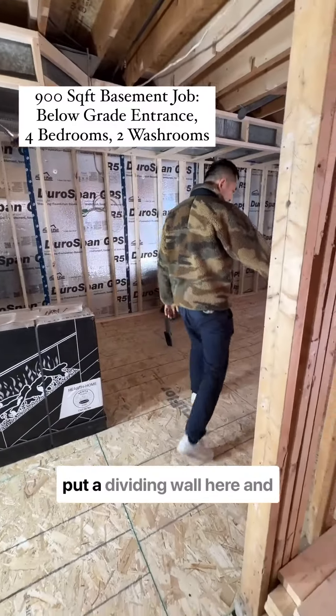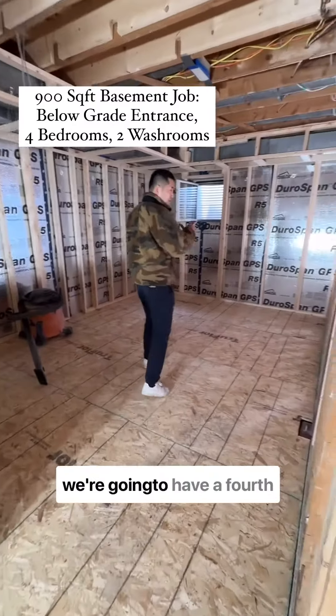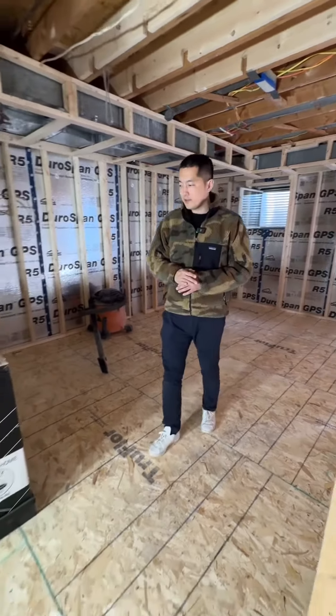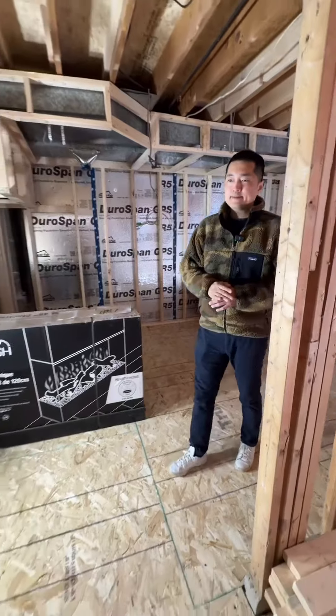We're going to put a dividing wall here and have a fourth bedroom. Square footage-wise it's about 900 square feet, and we're hoping to make about...